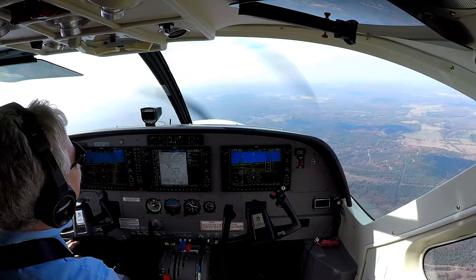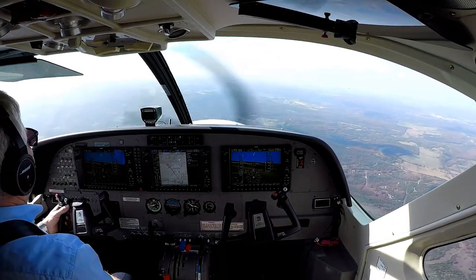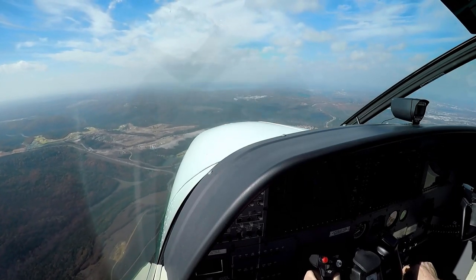Caravan 1 Quebec, Branson Tower, runway 14, cleared to land. Runway 14, cleared to land, 1 Quebec. Branson altimeter 29.80.